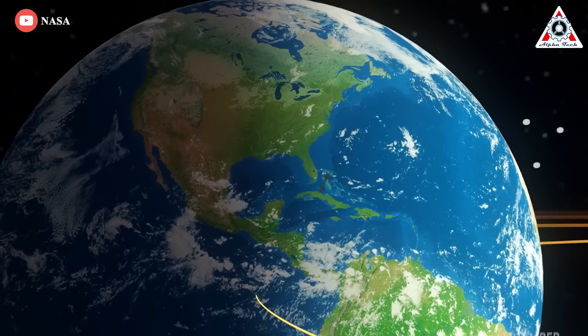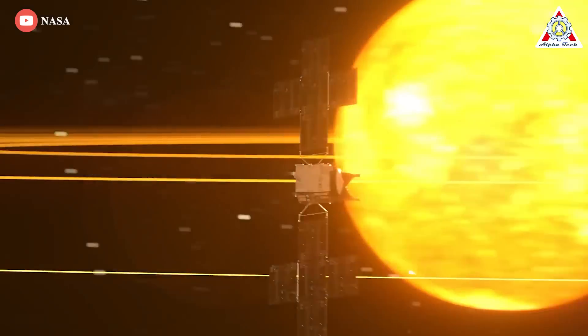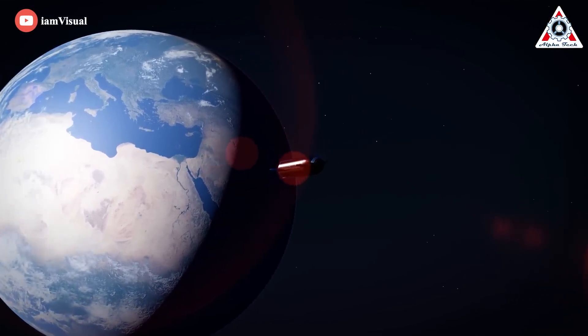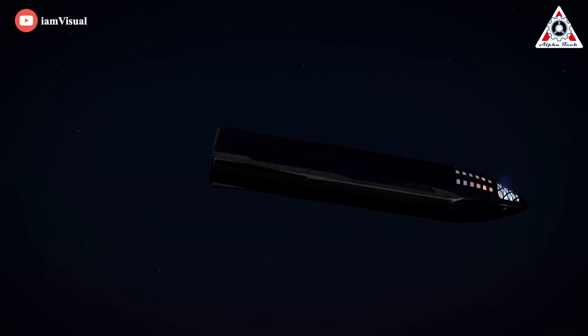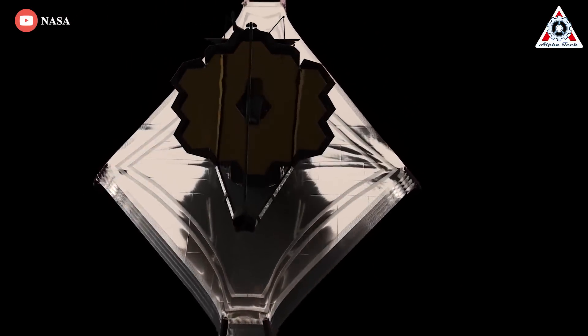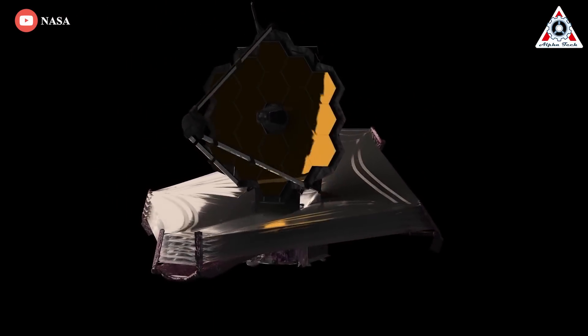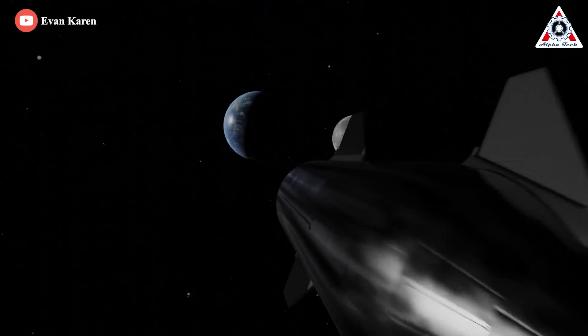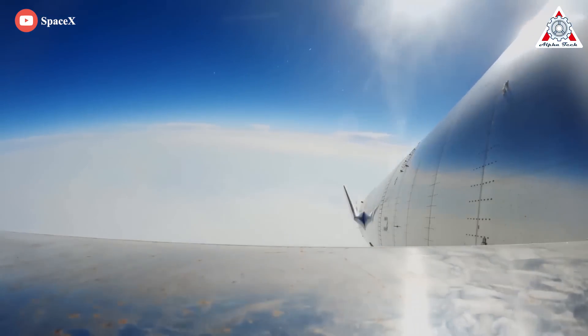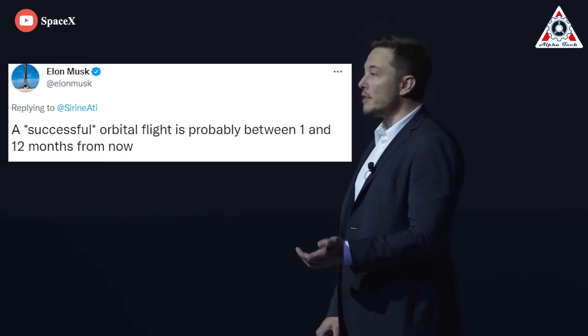Elvis says Starship could also launch a large telescope custom-built to image Earth-like exoplanets around other stars, as recommended to NASA by the National Academy's Astronomy and Astrophysics Decadal Survey in November 2021. The diameter of mirror the decadal report suggested was six meters — about the same as JWST. But with Starship's large payload fairing, such a mirror could be monolithic, with no need to unfold and deploy in space, probably resulting in major cost savings and a speedier path to the launch pad. 'That would simplify the design dramatically,' Elvis says.